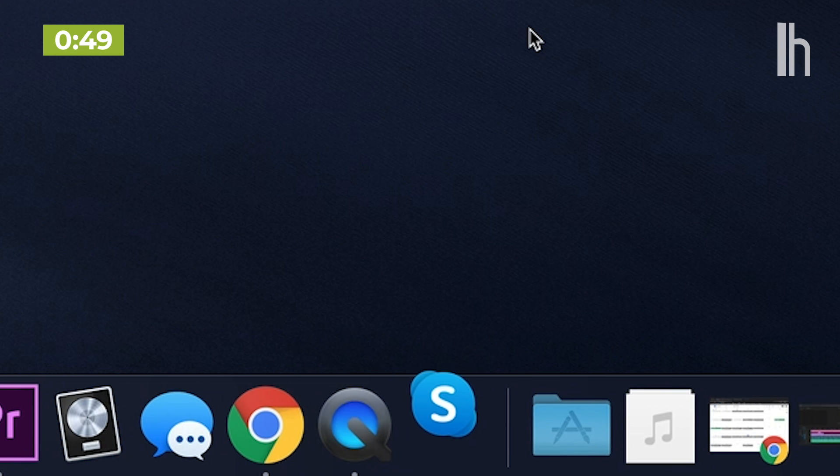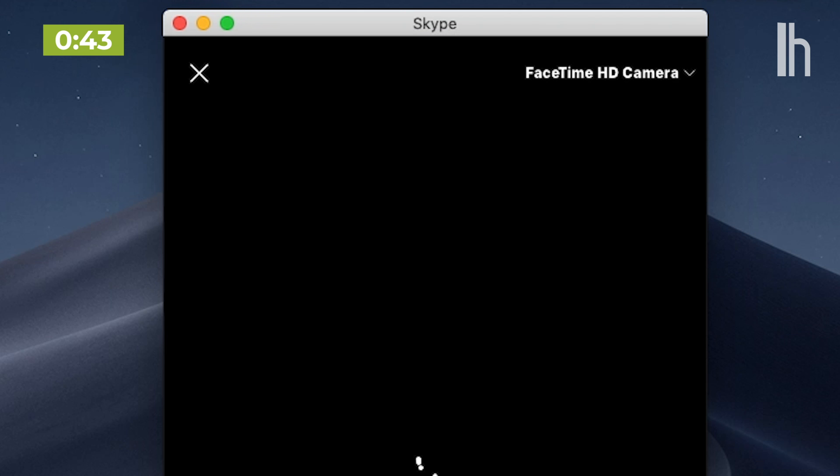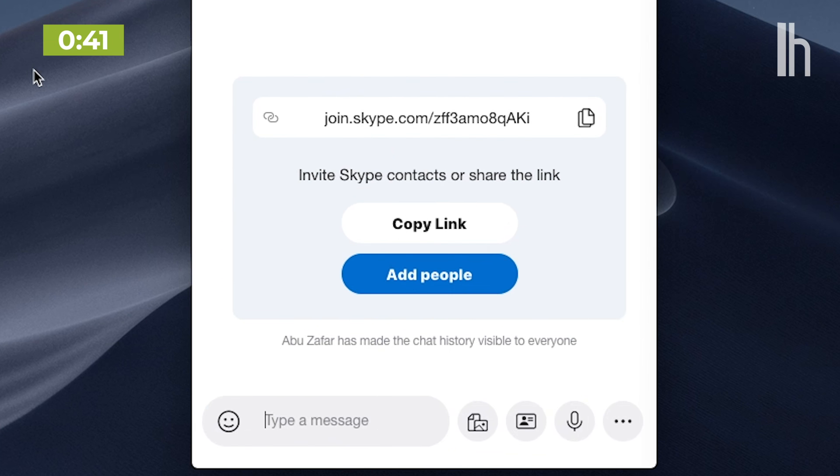Skype is another free alternative and one that's been around forever. Its new Meet Now feature supports up to 50 people on a video call and they don't even need a Skype account to join. That might be especially useful for your parents who, for the life of them, cannot figure out how to download an app.